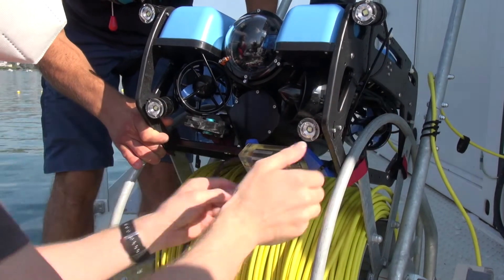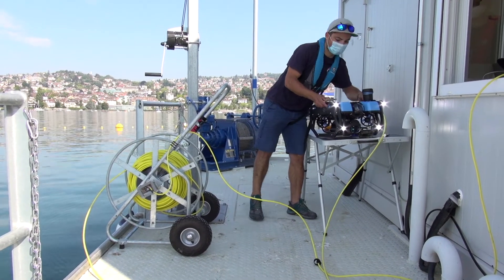We use blue light for the Luma modems because water absorbs radio waves and other colors like red or infrared very quickly, while blue and a little bit of green light can pass for long distances.